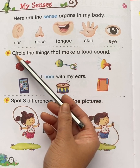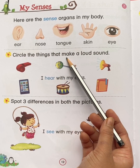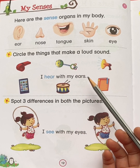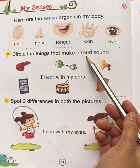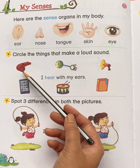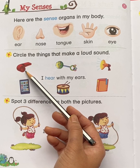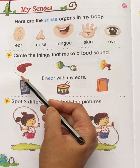Now let's read the question: Circle the things that make a loud sound. Here you can see pictures are given. You have to circle the things that make a loud sound. See the first picture — this is a whistle. Does a whistle make a loud sound? Yes. Circle whistle.